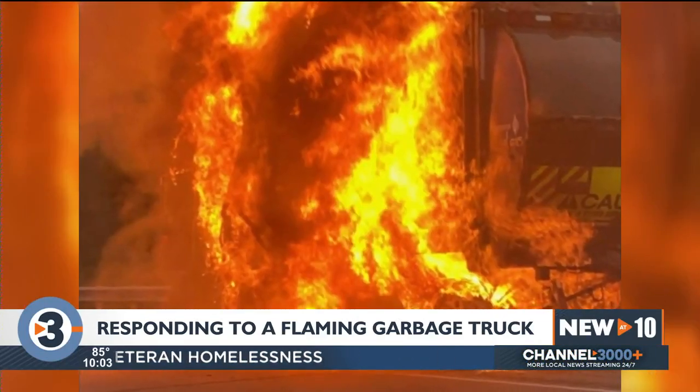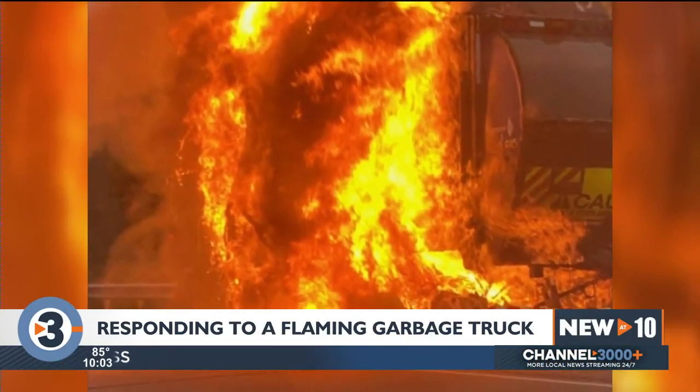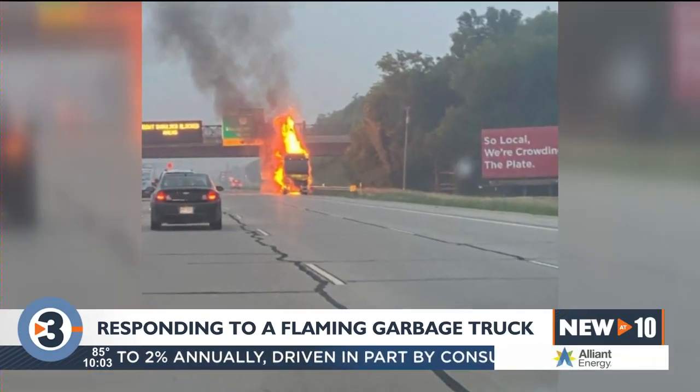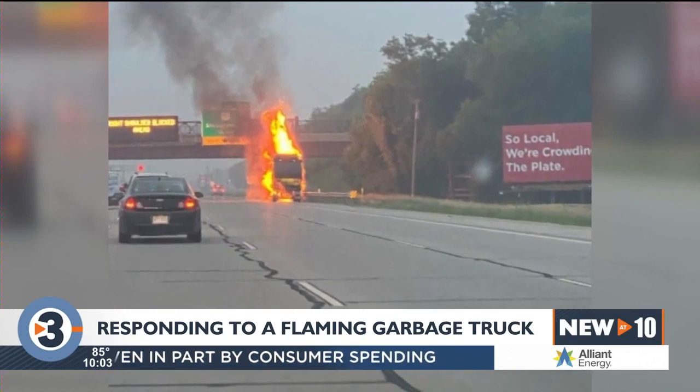But at the time, fire crews didn't know what blew up or if it would keep exploding. Garbage fires or garbage truck fires can be very challenging. We don't know the contents or if certain contents are in there — from aerosol cans to smaller propane cylinders that people might discard in their trash. But there's also the vehicle itself; there are a lot of sealed systems.